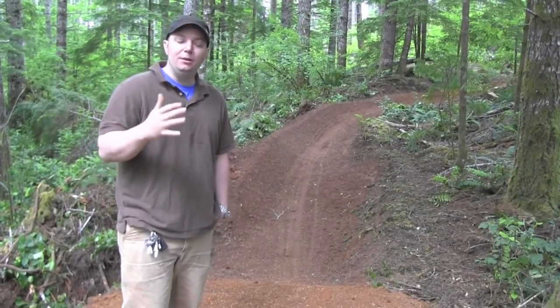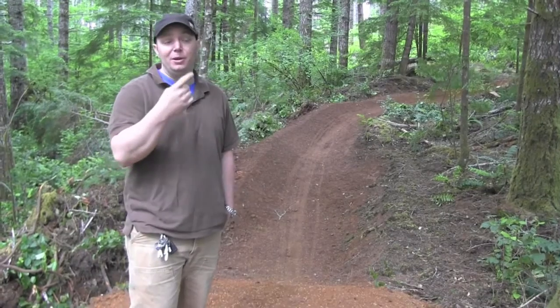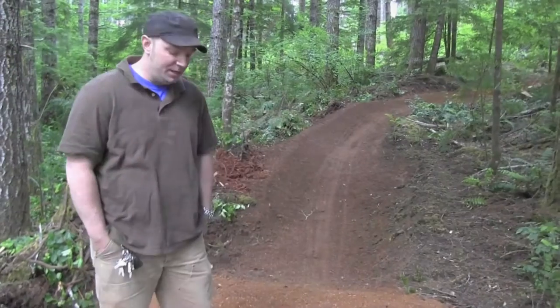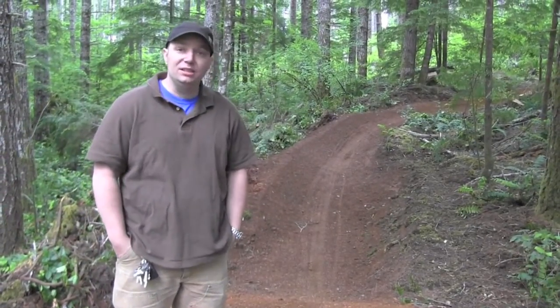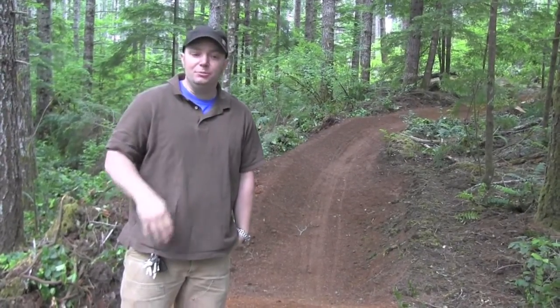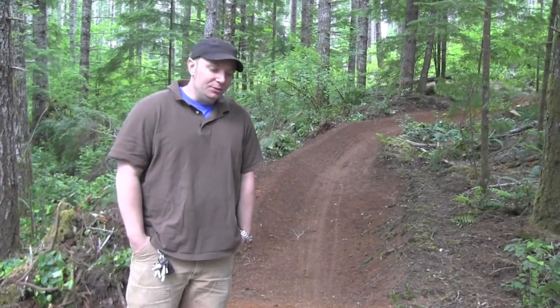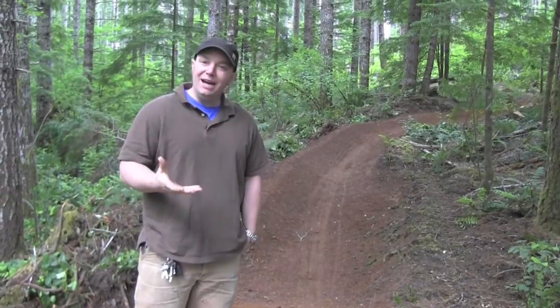Eric Emerson, the trail coordinator and builder for Team Dirt, explained the difference between a normal single track trail and the flow trails at Alsea Falls. You can see that the tread width is a little bit wider than your typical single track trail. With a single track trail, you typically design at about an 18-inch trail width. On this one, it's going to be anywhere from 18 to about 44 inches or so. With that, you have a little bit higher trail speed.